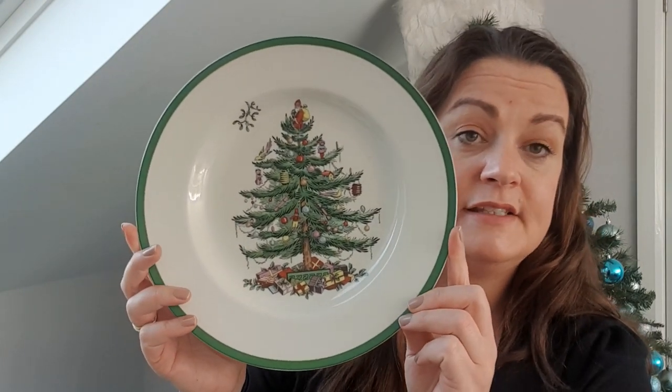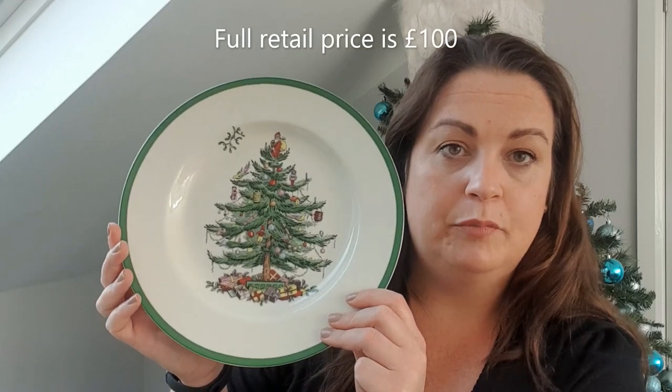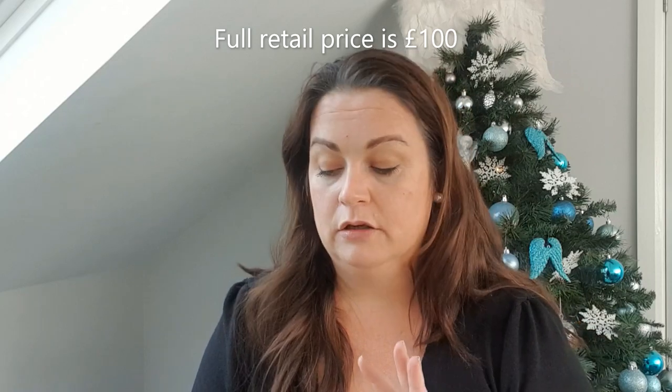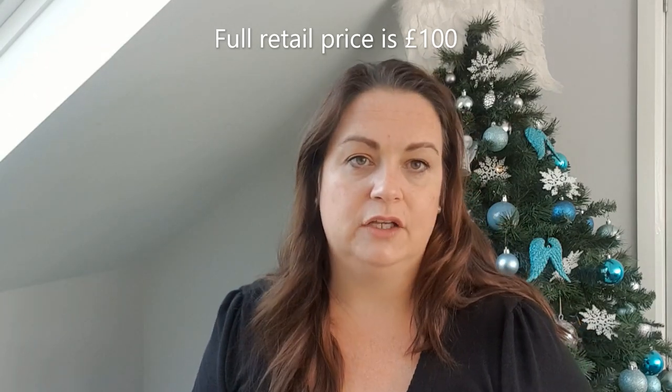Guys, this set is quite expensive on their website — I can't remember exactly how much, but I'll try to put it on screen during this video. The entire dinner service set is dear, it really is. It's been on my wish list for ages, but I just couldn't justify it. I had thought to myself it would be something we'd only bring out for Christmas dinner.